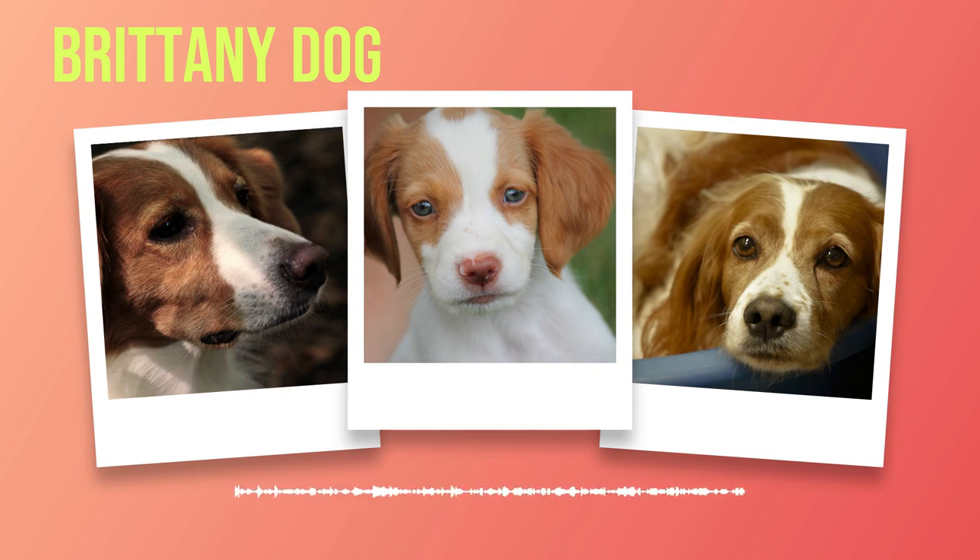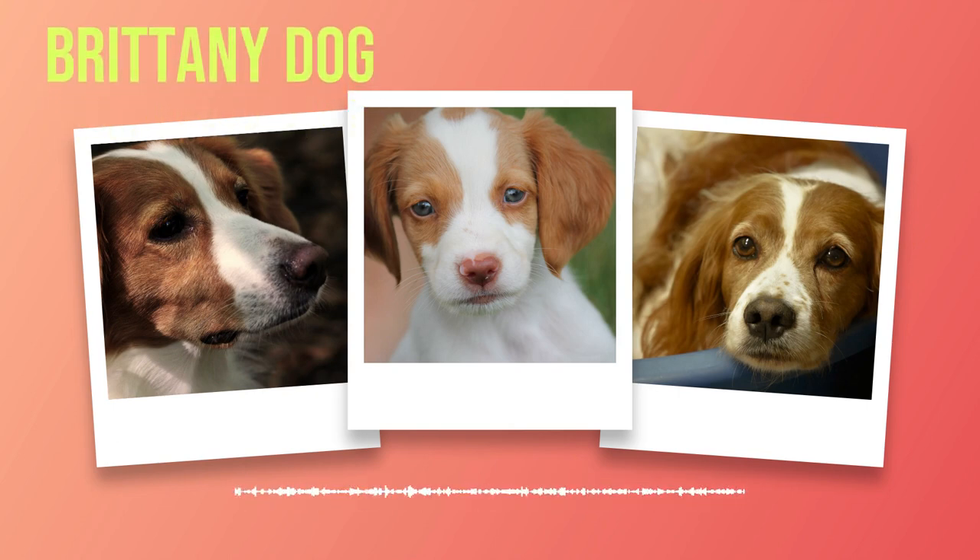To ensure the best possible health outcomes, responsible breeders prioritize genetic testing and only breed from healthy lines. In terms of care requirements, Brittany's have moderate exercise needs that should be met through daily walks or runs in a secure area. Mental stimulation through interactive toys or training sessions is also essential. Regular brushing keeps their coats clean and free from tangles, and occasional baths maintain overall hygiene.